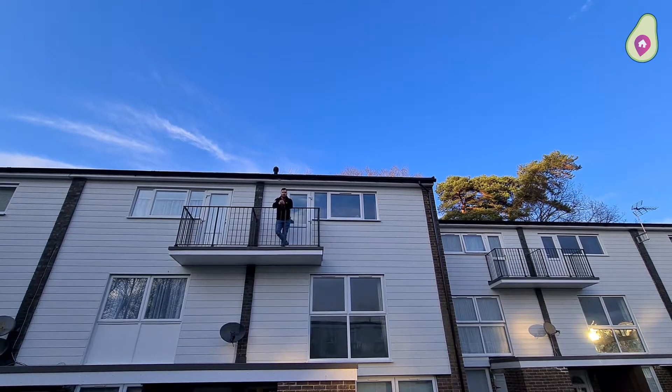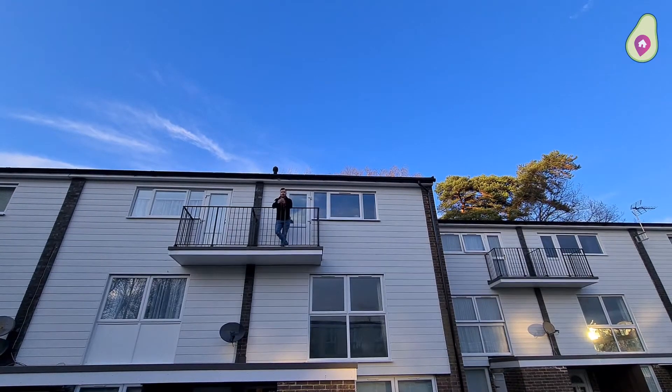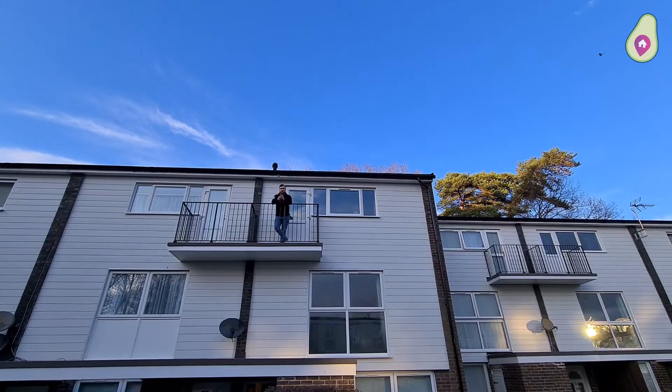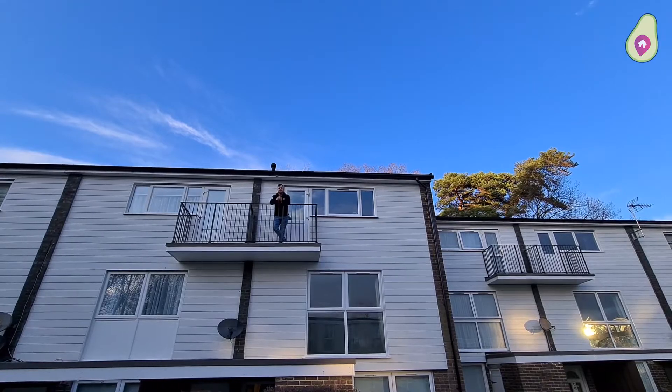It's not often we have a two-bedroom, two-bathroom maisonette with a balcony come onto the market near to Harman's Water Shops. We're also around the corner from Harman's Water Primary School. Now let's go downstairs and take a look inside.